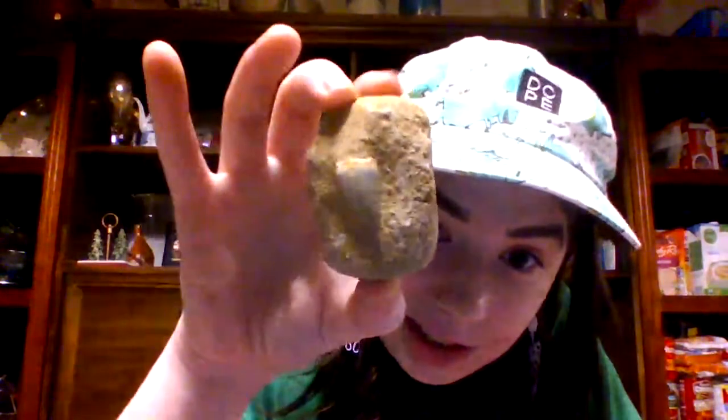This right here is a mosasaur tooth. Mosasaurs were aquatic creatures. If you've ever seen Jurassic World — the dinosaur in that movie that comes out of the water and eats the great white shark — that was the mosasaur. They're huge, very vicious creatures that would eat everything. They were basically the top predator of their time and would even eat their own young. Very cool to see their fossils.